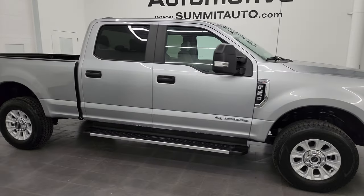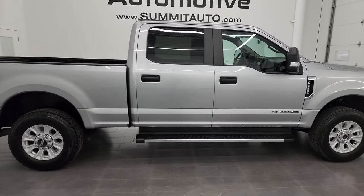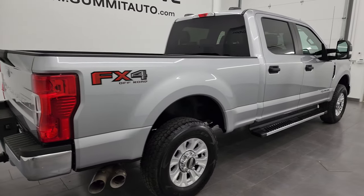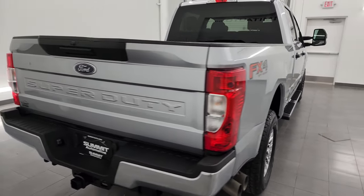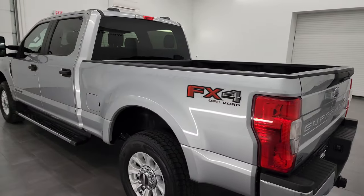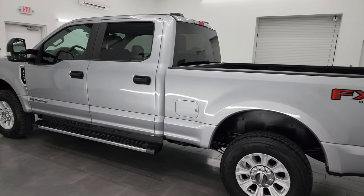Hey, this is Brett and this 2020 Ford F-250 crew cab short box XL STX is stock number 13819Z. I am here at Summit Automotive in Fond du Lac, Wisconsin — your new and used heavy-duty truck headquarters.